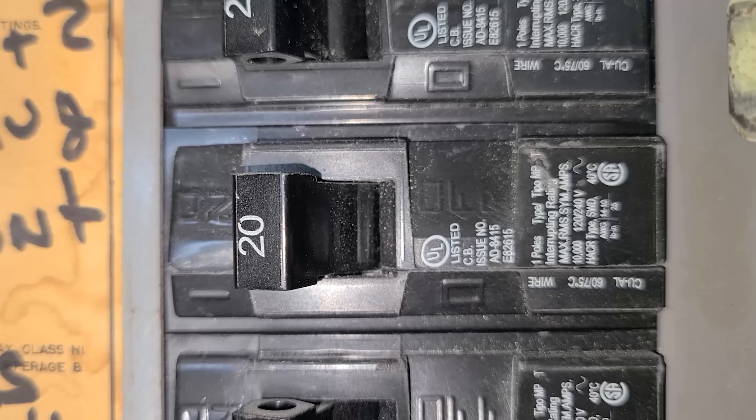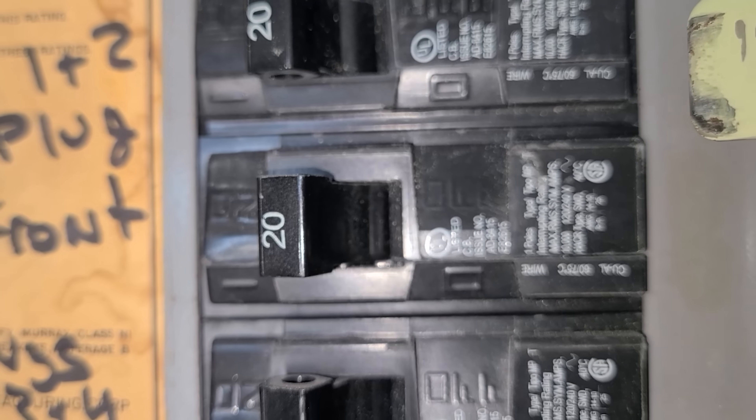How this happens is most of the time people are putting 15 amp receptacles into brand new houses because code allows it, but they'll still put in 20 amp circuits — meaning there's a 20 amp breaker at the panel and number 12 wire rated for 20 amps — but then 15 amp receptacles are installed everywhere.